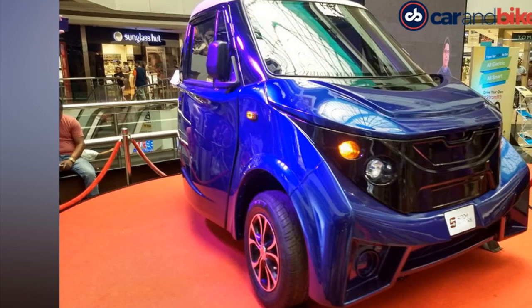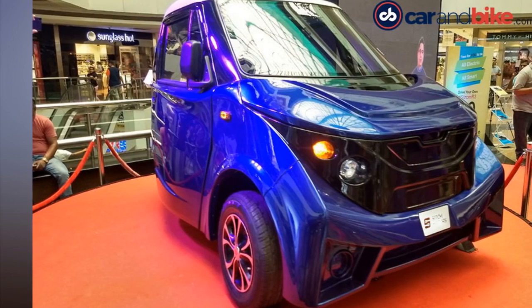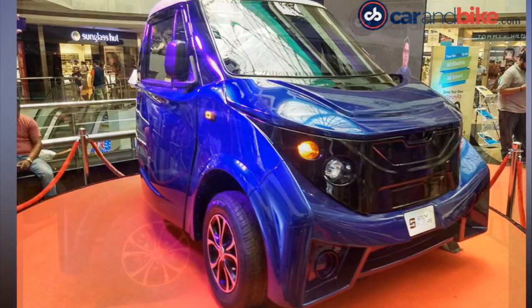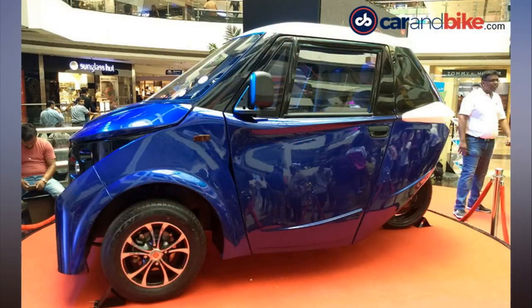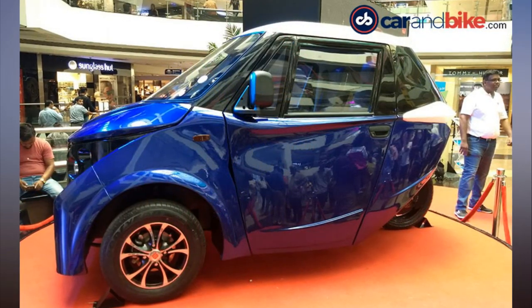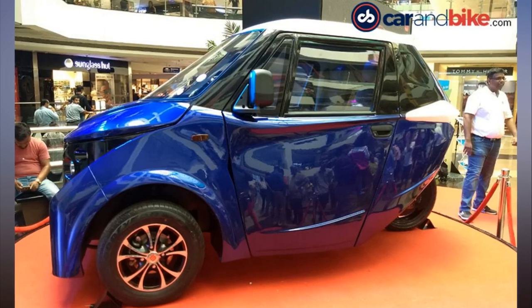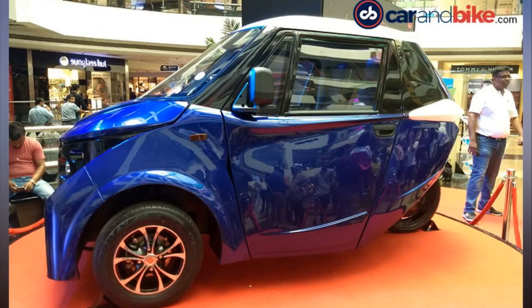The Strom R3 will be priced around 3 Lakh when it goes on sale later this year. The R3 Pure and Current variants come with a standard range of up to 80 km, which are upgradable, while the top-spec R3 Bolt offers a range of up to 120 km as standard.